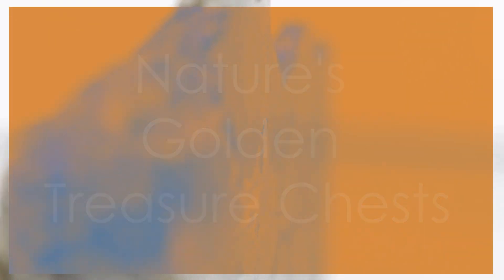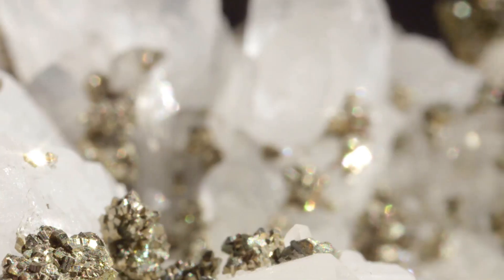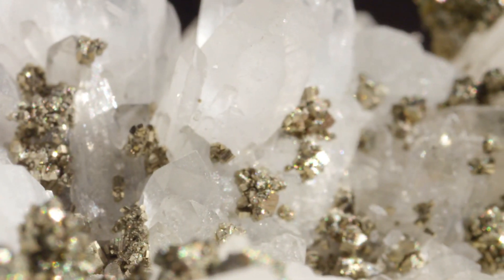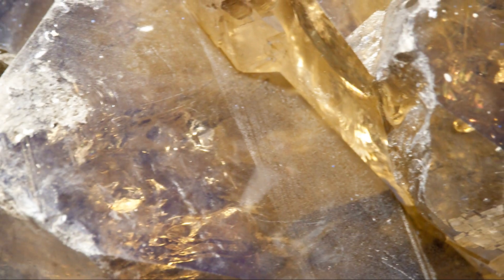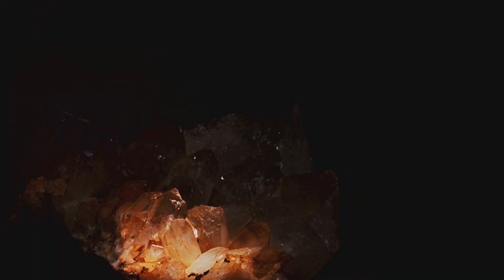In our quest for gold, we often find ourselves drawn to a most unassuming mineral: quartz. This common mineral, composed of silicon and oxygen, might seem mundane at first glance, but it holds a special allure for gold prospectors. For within quartz veins — those white, often shimmering lines that cut through many rock formations — gold often finds its hiding place. Quartz veins form when mineral-rich fluids, often superheated water, course through cracks and fissures in the Earth's crust.